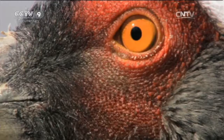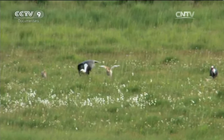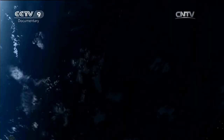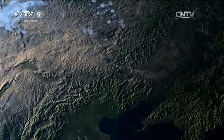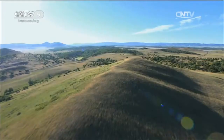As mid-summer approaches, more and more migrant birds raise their offspring. Hexigten is on the west of the Greater Khingan Mountains, and vapour from the Pacific Ocean is blocked by these mountains. This means that sometimes clouds pass in the sky, but there's no precipitation. The relentless sun evaporates the moisture of the grassland, and a crisis quietly approaches.